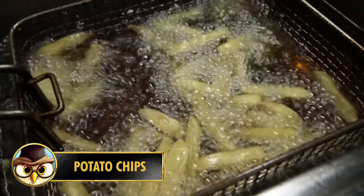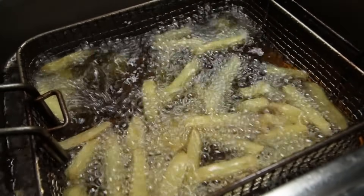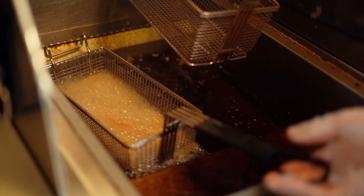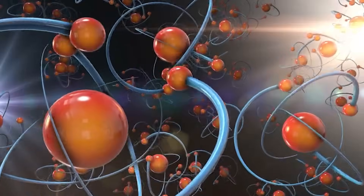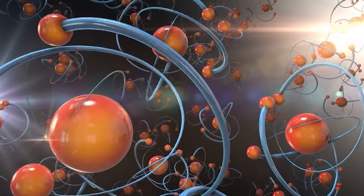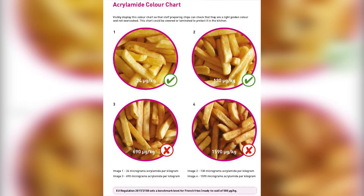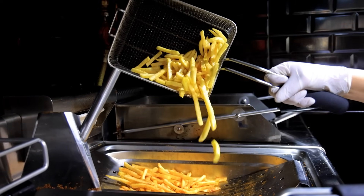Number 8: Potato chips are a popular snack, but concerns have been raised about the presence of acrylamide. Acrylamide is a chemical compound that naturally forms during high-temperature cooking such as frying or baking. When potatoes are fried at high temperatures, a chemical reaction occurs between amino acids and sugars in the potatoes, leading to the formation of acrylamide. Potato chips generally contain around 1,000 micrograms of acrylamide per kilogram. While it has been classified as a potential carcinogen in animal studies, the risks in humans are not yet fully understood.